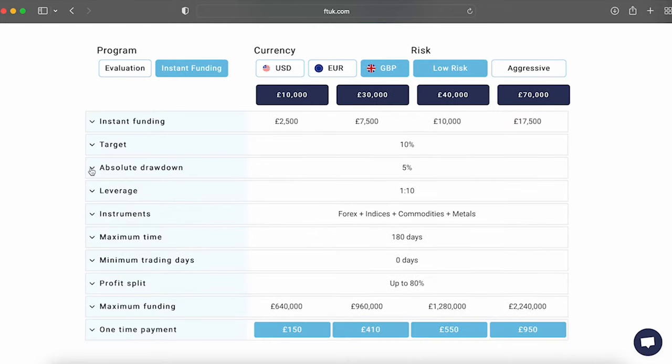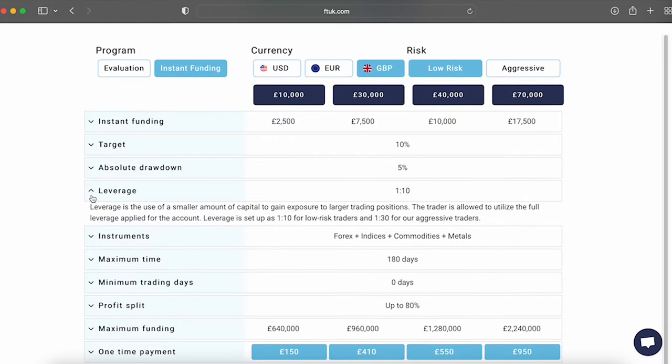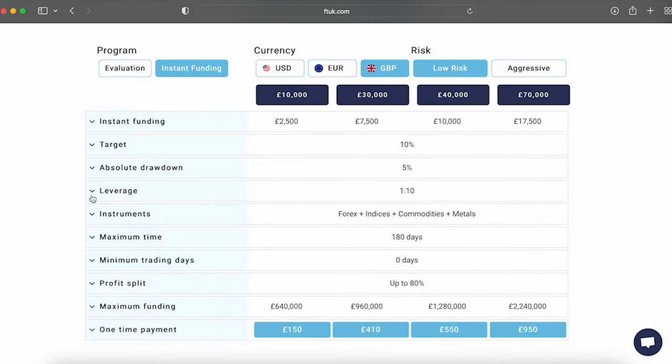You also have to respect the 5% maximum loss rule, which you cannot surpass. The prices for the low risk account types: the £2,500 low risk account is £150, the £7,500 low risk account is £410, the £10,000 low risk account is £550, and the £17,500 low risk account is £950. You are allowed to trade low risk account types with a leverage of 10 to 1, while the maximum stop loss required for every open position is 1.5%. Level one of the program has a maximum time of completion of 90 days.